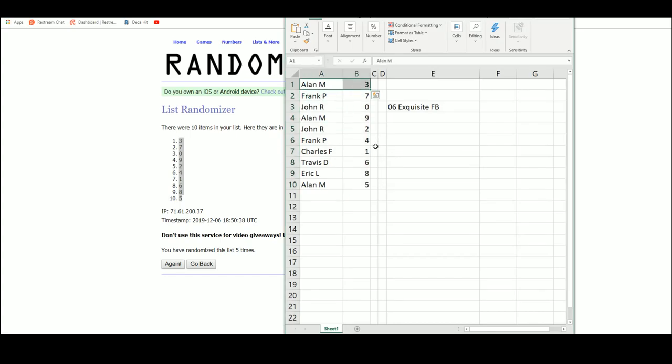So we've got Allen M number three, Frank P seven, John R zero, Allen M nine, John R two, Frank P four. Charles, with your last spot, you come in with number one. Travis with six, Eric L eight, and Allen M with number five.